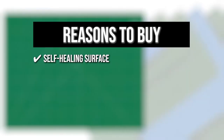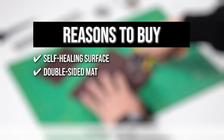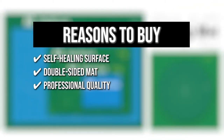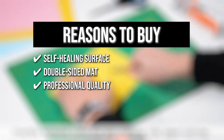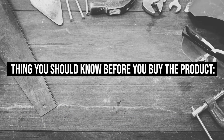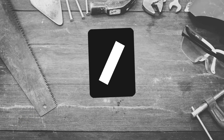The team recommends this purchase for the following reasons: a self-healing surface that reseals surface cuts, providing a continually smooth surface for all cutting projects; a double-sided mat offering greater flexibility and twice the useful lifetime of single-sided mats; and professional quality made from five-layer PVC material with hard PVC in the middle, which works well for heavy-duty cutting and is compatible with rotary cutters and straight blades. Note: there is a toxic initial smell after taking the mat out of its packaging.